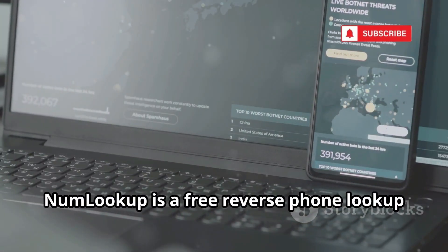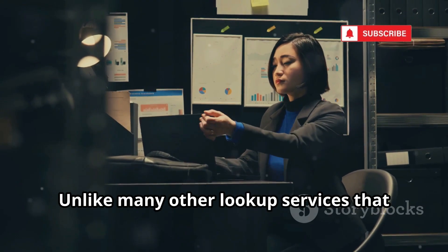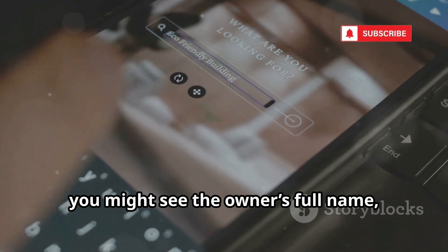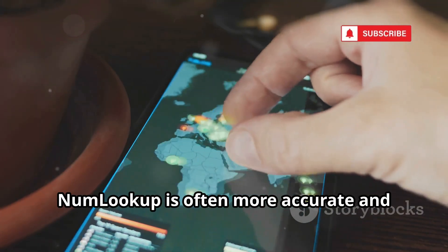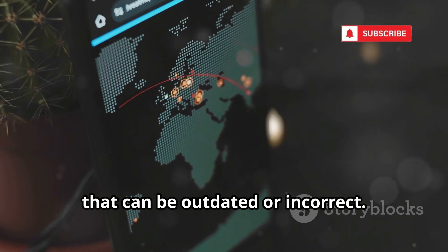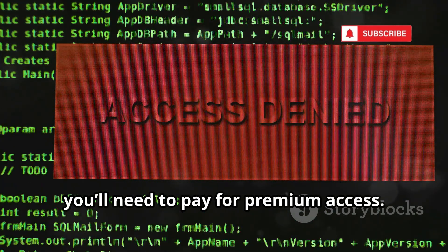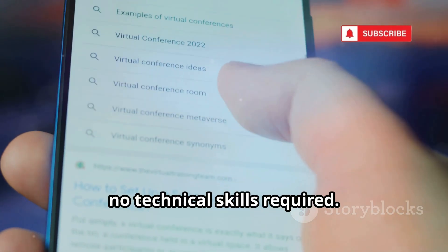Moving on. NumLookup is a free reverse phone lookup tool that's become increasingly popular for its simplicity and effectiveness. Unlike many other lookup services that rely mostly on crowdsourced data, NumLookup digs deep into public records and official databases. All you have to do is enter a phone number, hit the search button, and within moments you might see the owner's full name, their carrier, and even the type of phone line they use. For North American numbers, NumLookup is often more accurate and reliable than apps like Truecaller. However, most of the time you'll only get the name for free — if you want more detailed information like address history, you'll need to pay for premium access. Anyone with an internet connection can put a name to a number in just a few seconds, no technical skills required.